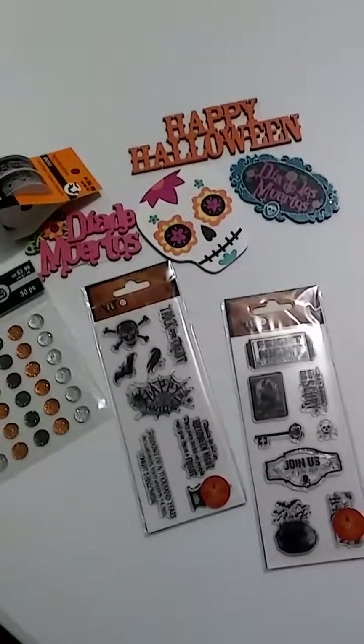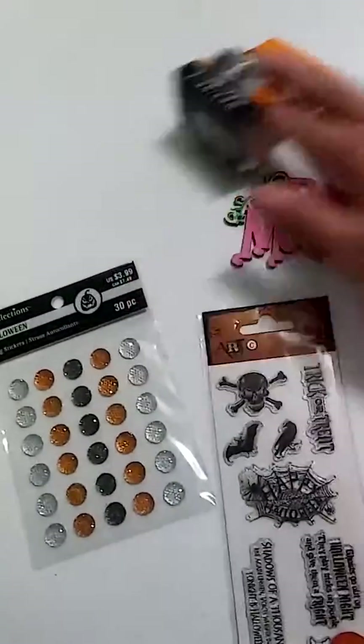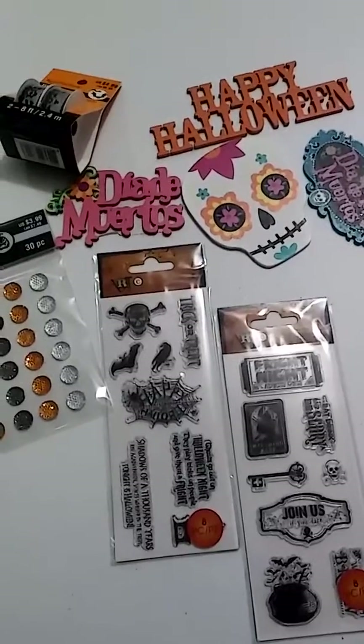It's Lisa. I'm back with a little mini haul from Michael's. The Halloween items are, I believe, anywhere from 60 to 70% off.